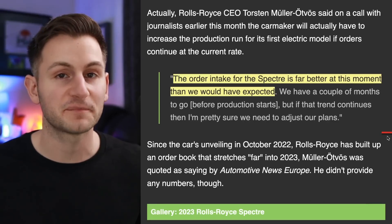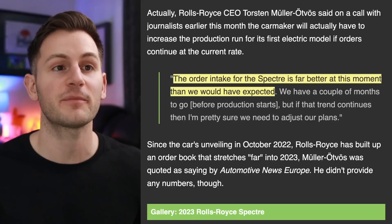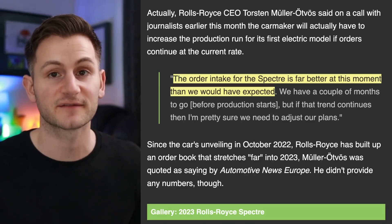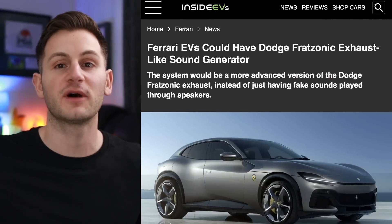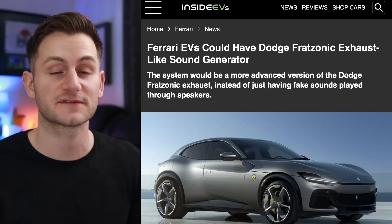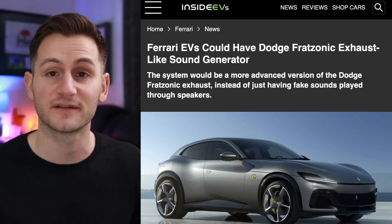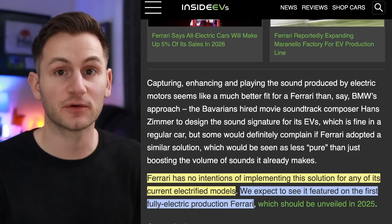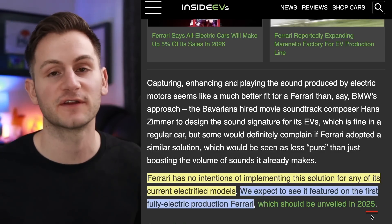When it comes to the Rolls-Royce Spectre, the very high-class luxury EV, they're saying the order intake is far better at this moment than they would have expected, and they may have to change their production plans — but from what to what is anybody's guess. If you've been around the channel, you may recall last year we shared a video from Dodge about how they're making fake sounds for some of their upcoming EV models. Well, it looks like Ferrari is going to be doing something very similar — not on any current hybrid Ferrari vehicles, but on one of the first full BEVs to be unveiled in 2025.